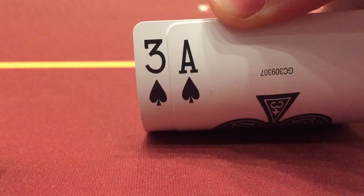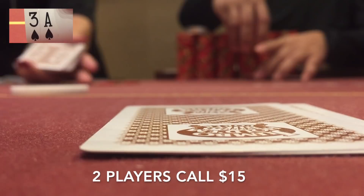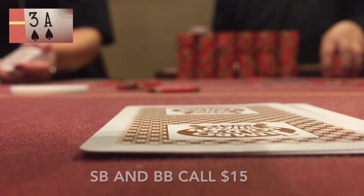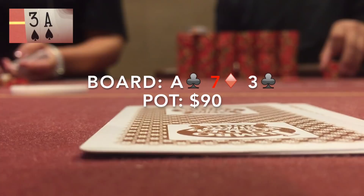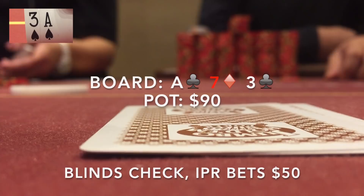I've got about 1,800 in front of me and have ace-three of spades on the button. The player under the gun plus one opens to 15 — he had just gotten stacked about two hands earlier. Two players call. I have a hand I'm very happy to see a flop with in a multiway pot in position, so I call. The small blind and big blind also call. Six of us see the flop and it comes ace-seven-three with two clubs and one diamond. We've got top and bottom pair. The blinds check, the initial preflop raiser bets 50, and it folds to me.